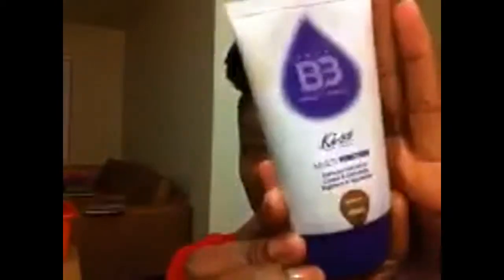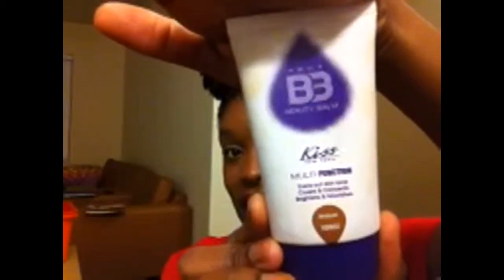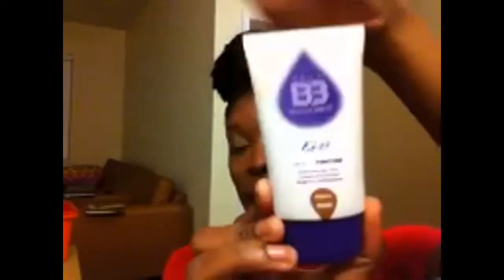I'm here to rant and rave about this. This is bomb. Like, I'm trying to give you a little yes — this is bomb. It's amazing. It's the Kiss Aqua BB Cream, and when I say it's amazing, I'm not lying.